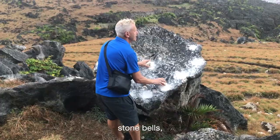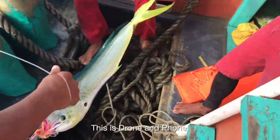Rough seas, magical landscapes, stone bells and fresh fish. This is Drone and Phone.